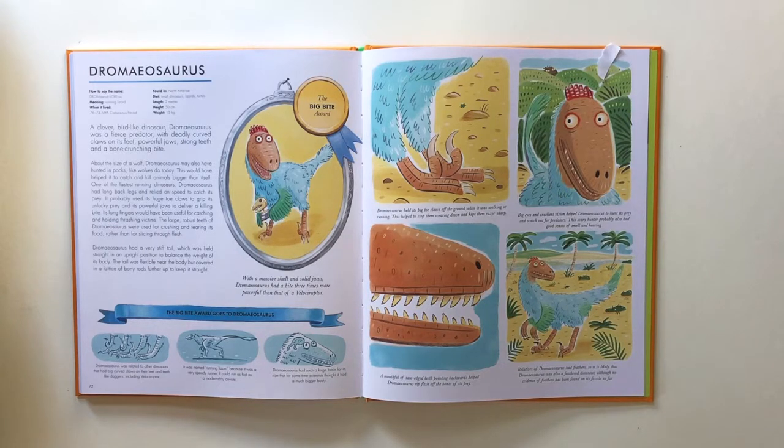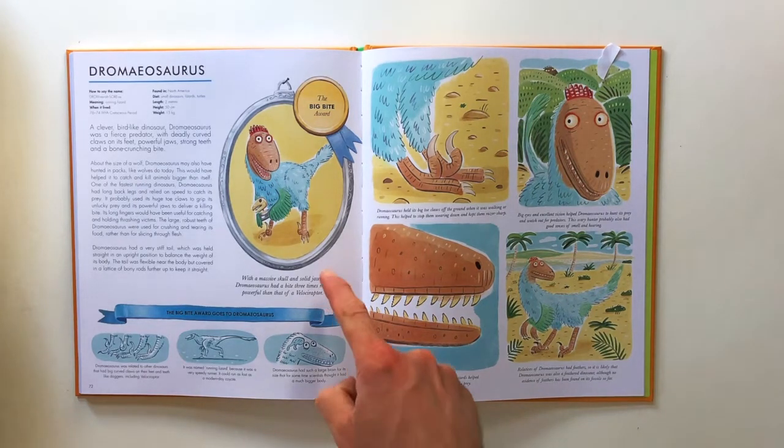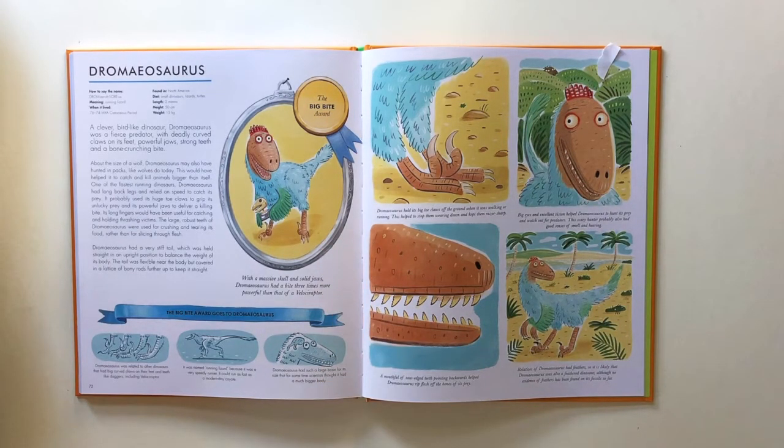Dromaeosaurus had a very stiff tail, which it held straight in an upright position to balance the weight of its body. The tail was flexible near the body, but covered in a lattice of bony rods further up to keep it straight. With a massive skull and solid jaws, Dromaeosaurus had a bite three times more powerful than that of a Velociraptor. The Big Bite Award goes to Dromaeosaurus.